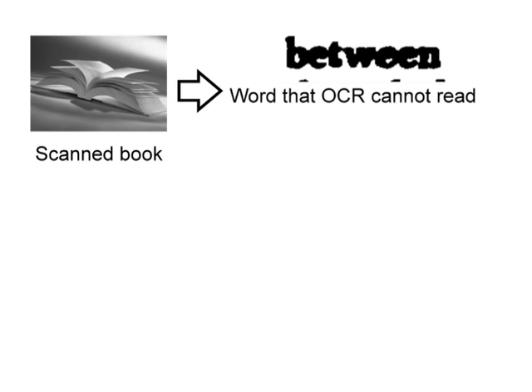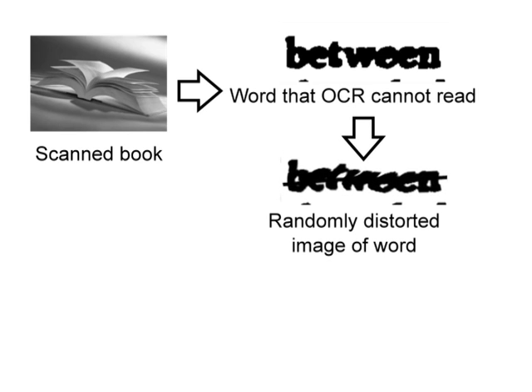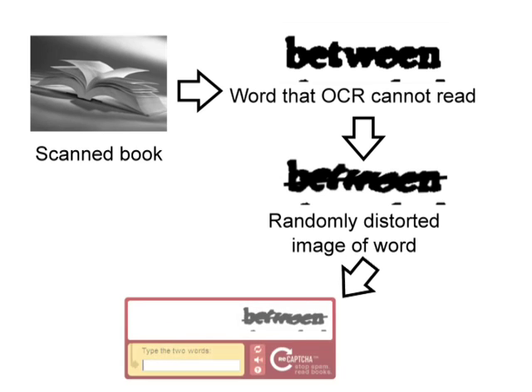Let me explain the exact process of how this works. First, we start with a scan of an old book. Then we take all the words that the computer cannot recognize — and it turns out the computer actually tells us when it cannot recognize a word. We take those words and use them as the basis for a CAPTCHA. Notice, these are perfect for a CAPTCHA because, by definition, they are words that the computer cannot recognize. We take this word, distort it even further to really make sure the computer cannot recognize it, and then use it as a CAPTCHA. Now, you may be wondering: how can we use this word as a CAPTCHA if the system doesn't know the answer for it?